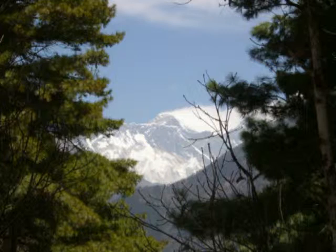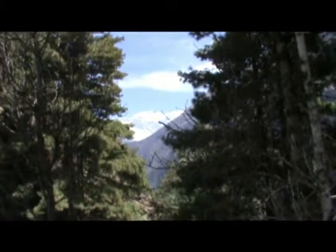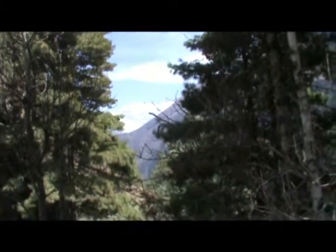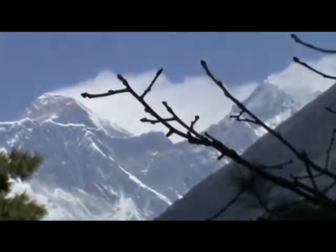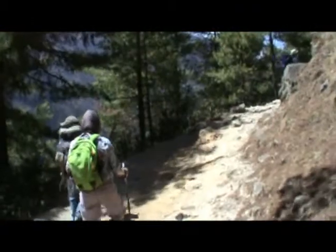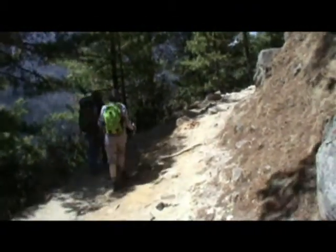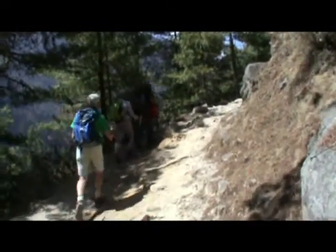We're now getting our first view of Mount Everest. Everest of course is the one that has the cloud just blowing over it there. I've seen Everest!